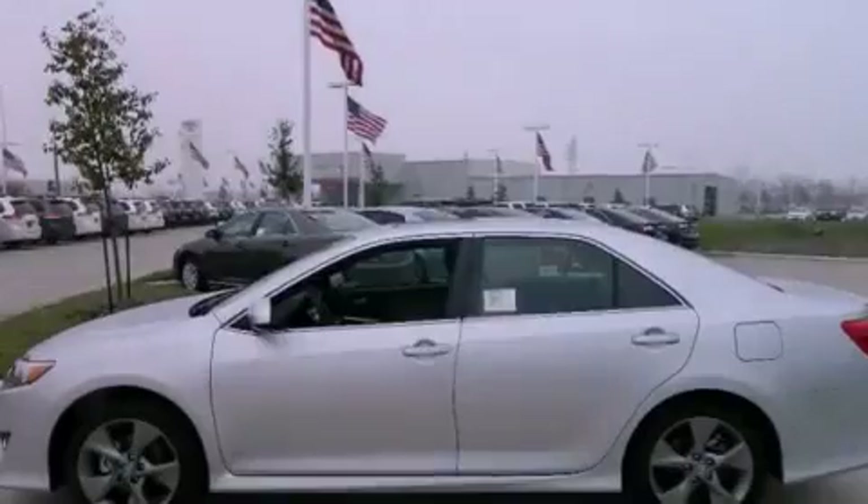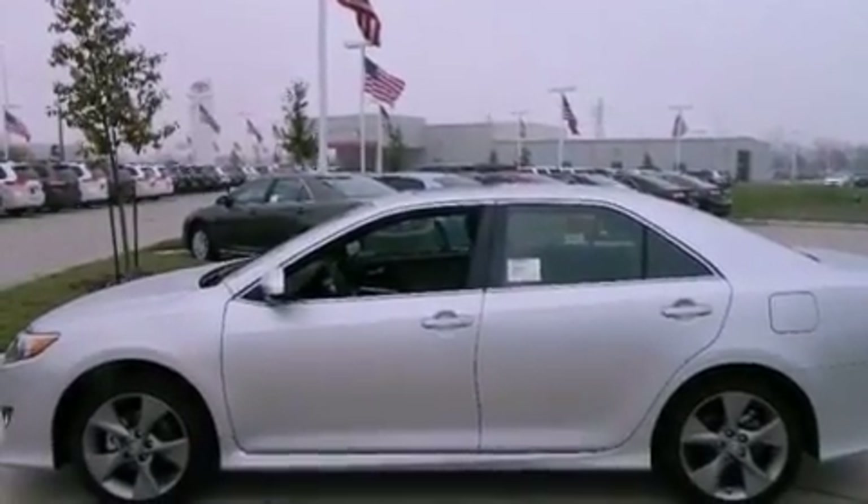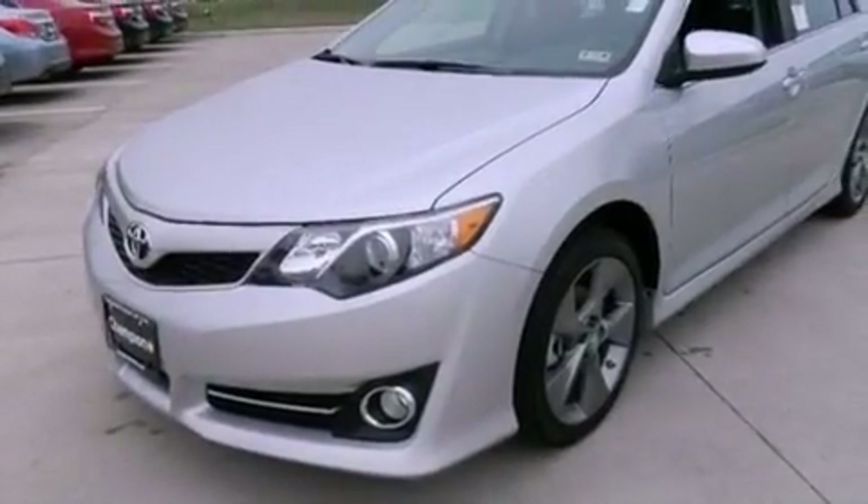An iPod-ready stereo system so you can take your music with you, XM satellite radio, 18-inch alloy wheels, and a tire pressure monitoring system.